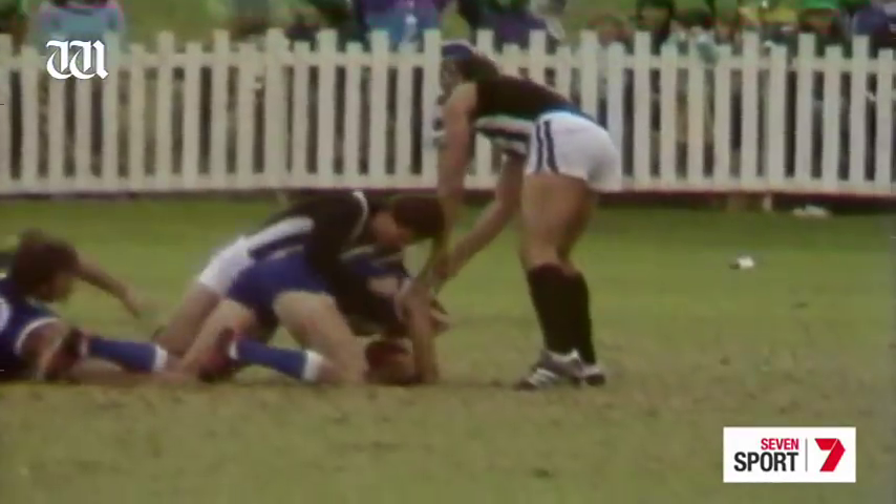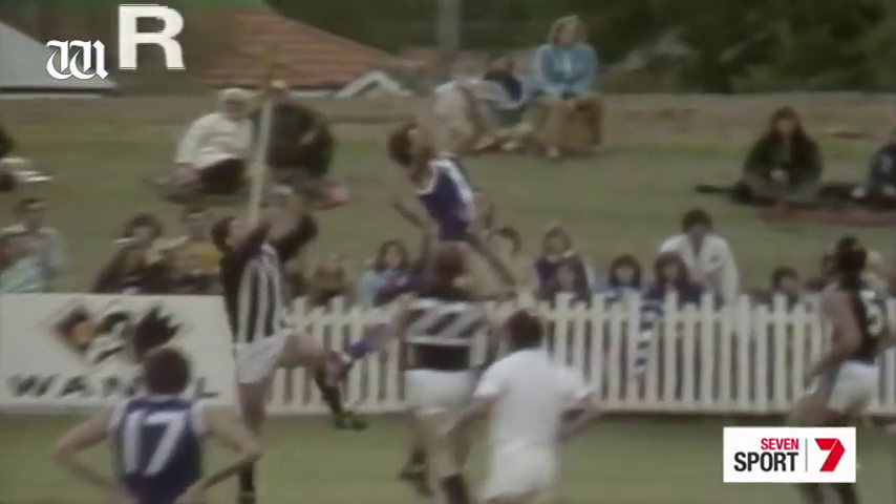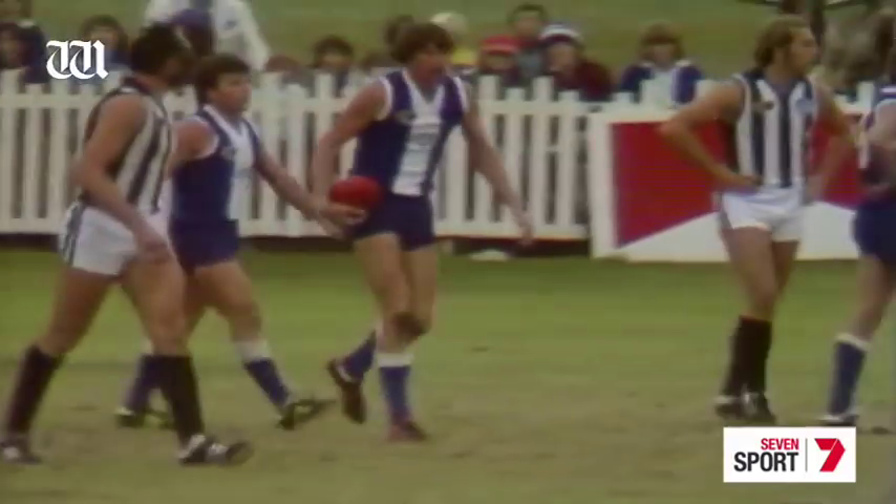Sims goes in with a spiral torpedo punt, landing right in the stand. And a magnificent mark, holding his ground beautifully there. Jim Sewell — the mercurial Jim Sewell — marked in front of Claremont's captain Cokes.